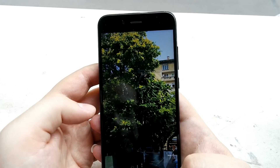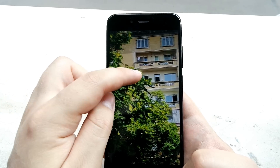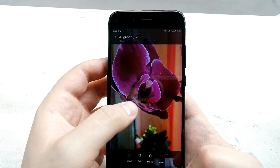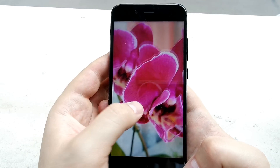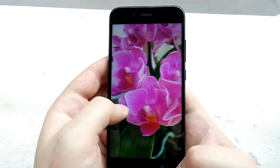Here are some regular shots taken with the Mi 5X. As I said, in good lighting conditions you just pop it out, take a photo, and 90% of the time it will look absolutely great. I love how this phone handles everything regarding the camera. Even low light performance is definitely okay for the price.